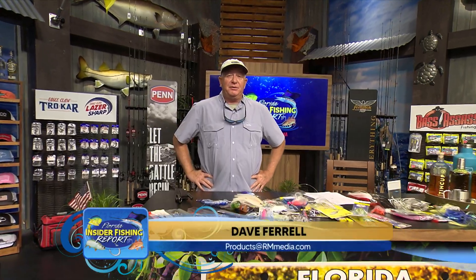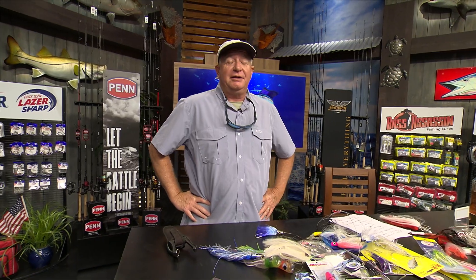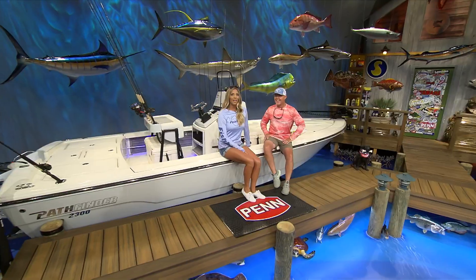That Destin area is beautiful. I actually caught dolphin off the pier there — that's how nice the water is. Well, that's something on my bucket list I've got to get to.